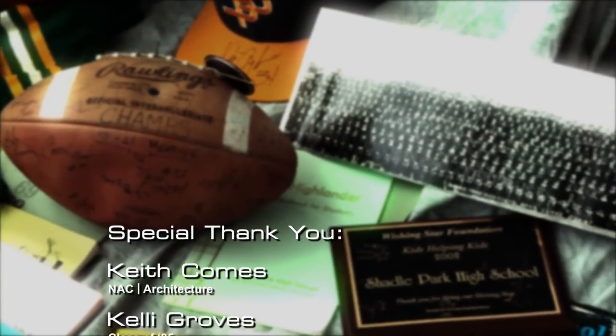I just know in my heart of hearts that this quality facility is going to be loved by the students and they're going to have great pride in it. If you go to Shadle, I think it's kind of a cool thing to be able to say that you went — especially since the construction — that you went to a brand new, amazing school. I think it's just a fun thing.